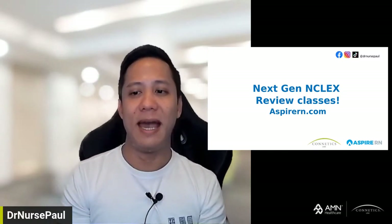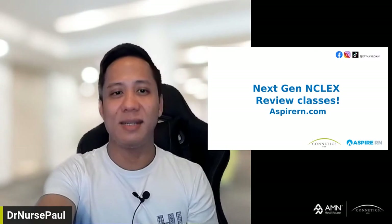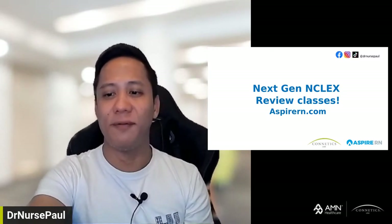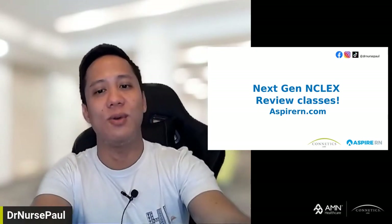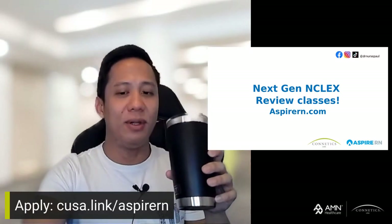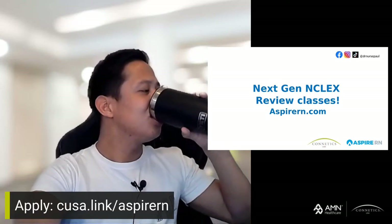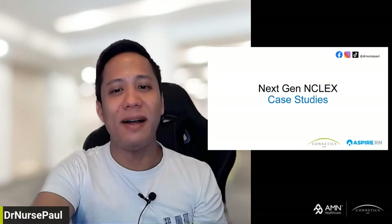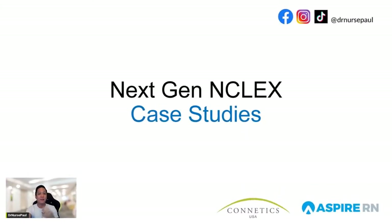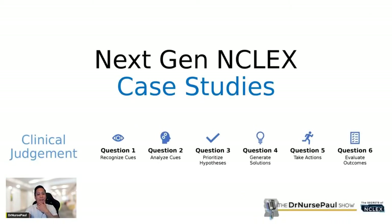Many people are joining today. Moni is here from India and wants to apply as an RN — please get a hold of one of our Kinetics USA recruiters at cusa.link/AspireRN. It's 7 a.m. and I haven't had sleep because of jet lag. Let's talk about case studies today. Case studies will be an integral part of the next-gen NCLEX. Each case study will have six questions covering the clinical judgment model.